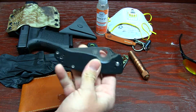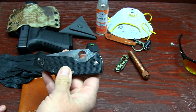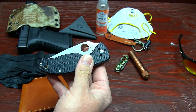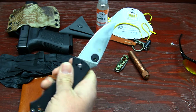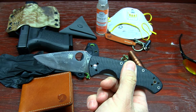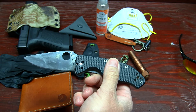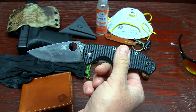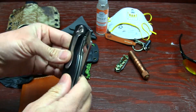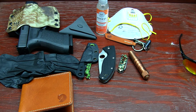I always carry a beater knife because I use knives every day — even though I've got many videos on high-end knives on my channel. This is the Spyderco Tenacious. I use it a lot. I've got it in multiple colors — camouflage, OD green, and a couple sprint runs. I've carried it for so many years now; it's one of my go-to knives.